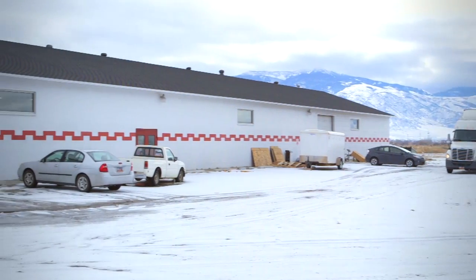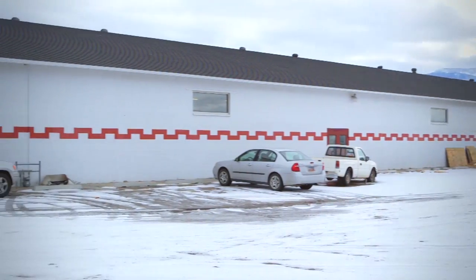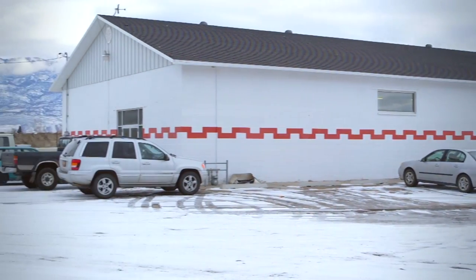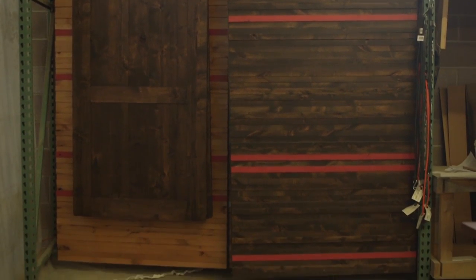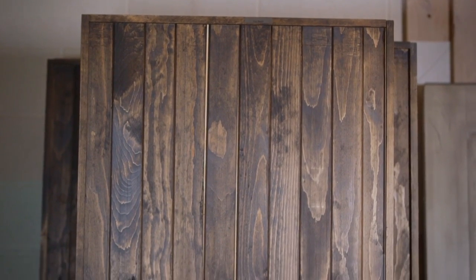My name is Mike. My role at Dogberry Collections is CEO, which means I kind of do a little bit of everything. It's a small to mid-sized company. I handle mostly the business side of things. At Dogberry Collections, we make a variety of wood products, but primarily we make sliding barn doors, interior doors for home decor.